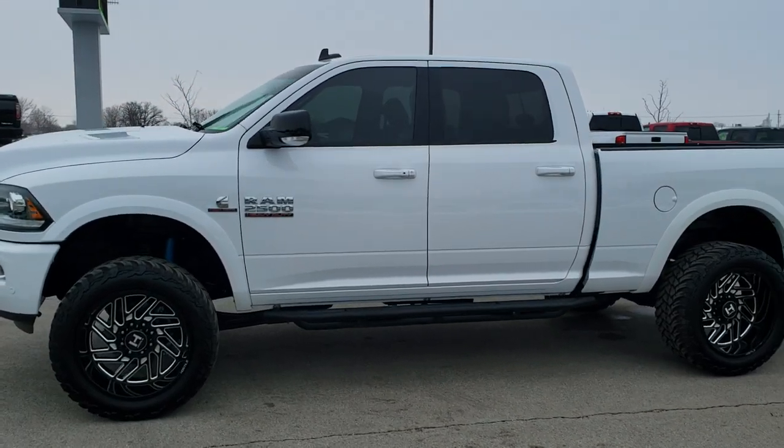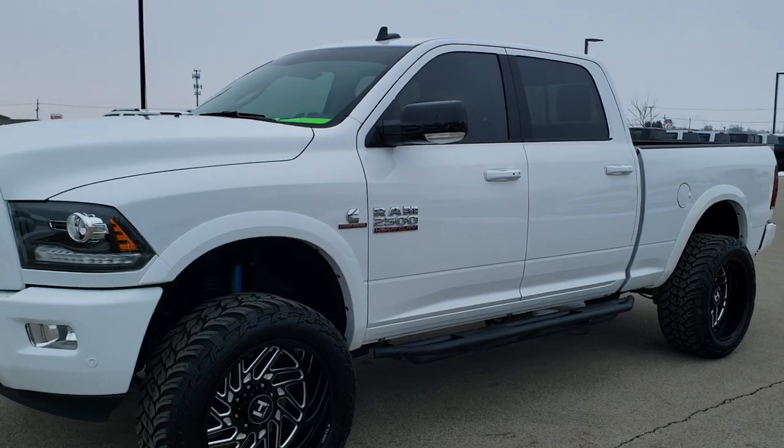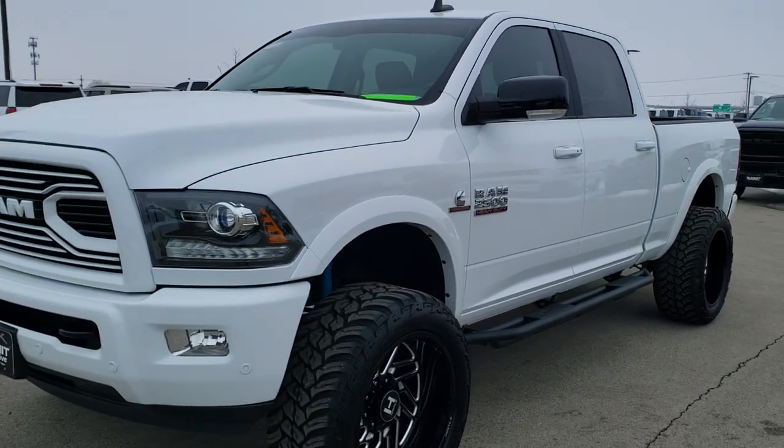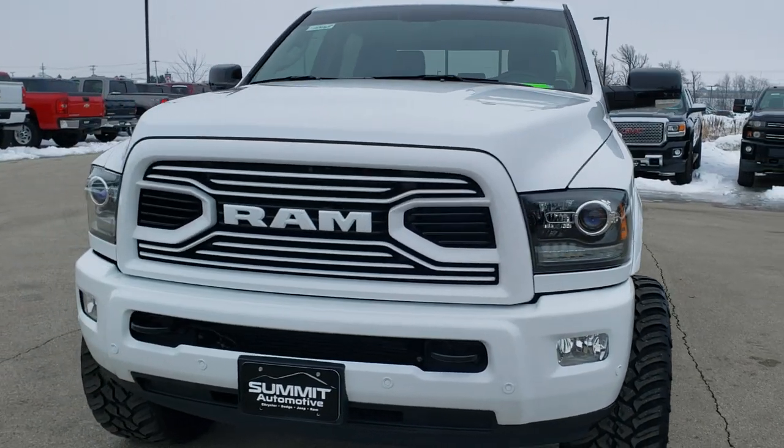This is stock number 10465. We are here at Summit Automotive in Fond du Lac, Wisconsin — your new and used heavy-duty truck headquarters and Ram headquarters.